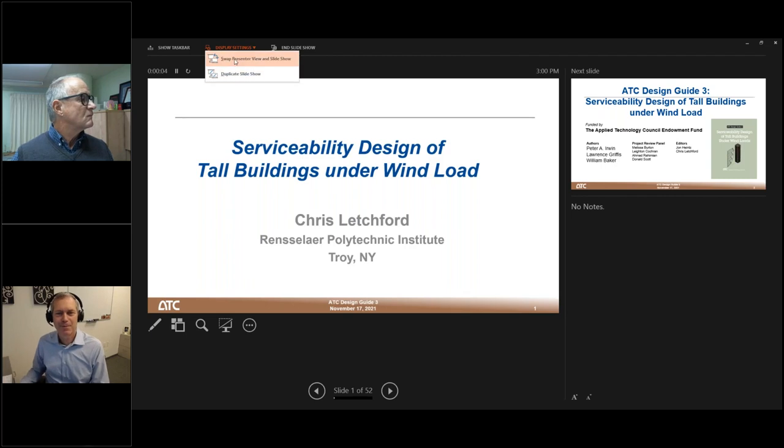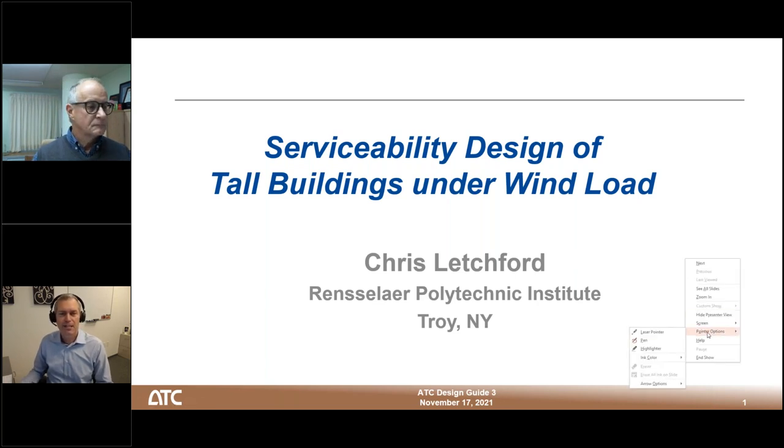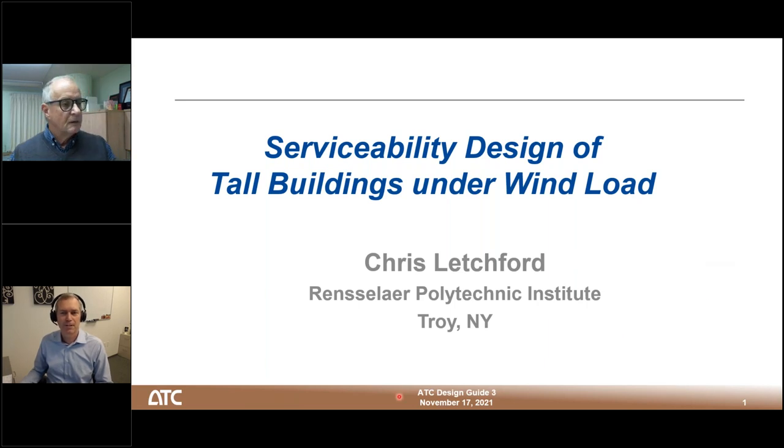Hello everyone. I'm Justin Maresco and on behalf of the Applied Technology Council, I'd like to welcome you to this webinar on the recently released ATC Design Guide 3: Serviceability Design of Tall Buildings Under Wind Loads. This webinar is made possible with funding from the ATC Endowment Fund. The purpose of the ATC Endowment Fund is to support efforts of critical importance to structural engineering design practice, research and education.